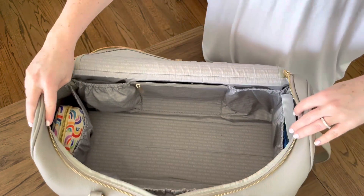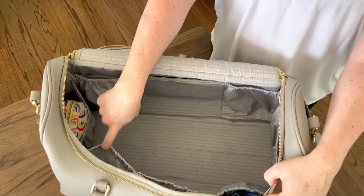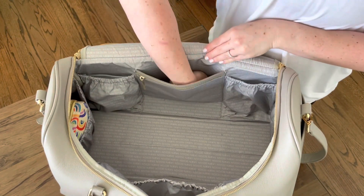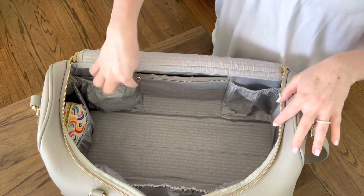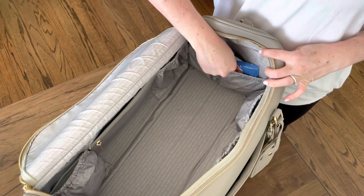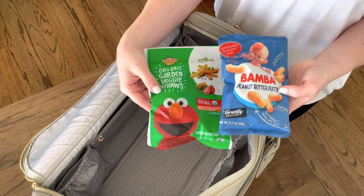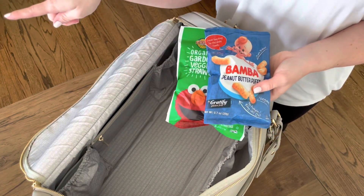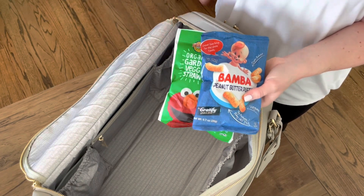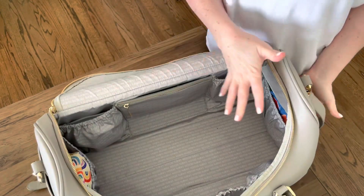Now looking at the bag in its entirety: there are three slip pockets on the front, a slip pocket on the side, two elasticized pockets on the other side, a slip pocket in the middle with a zipper pocket on the front. In the last side slip pocket I have veggie straws and Bamba — his absolute favorite. That's where the snack cup comes into play: when he's ready, I'll pour some into the snack cup and toss the bag.